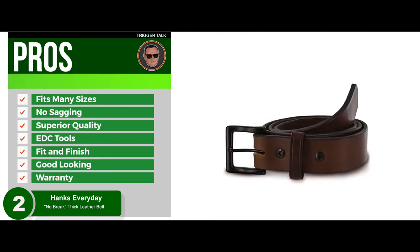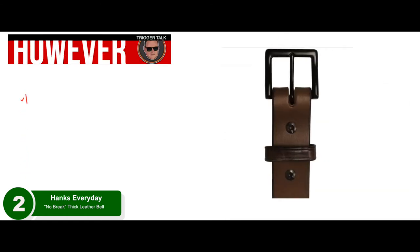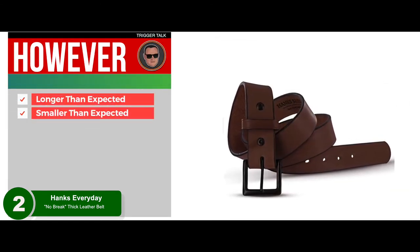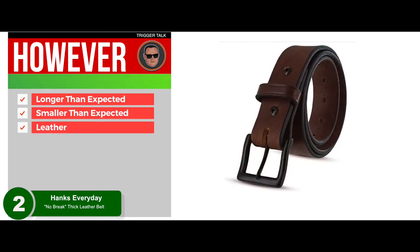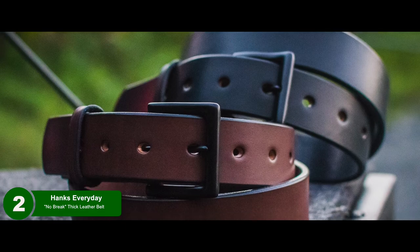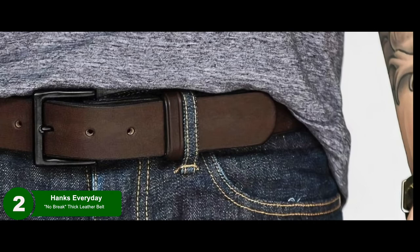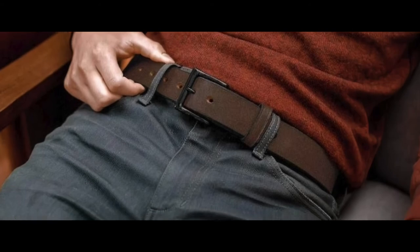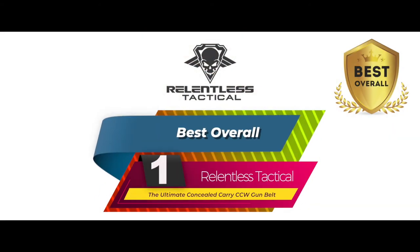Additional pros: top quality fit and finish, exceptionally good looking for a large belt, and the same great 100-year warranty from Hanks. However, it may be a little longer than expected, some say it may be smaller than expected, and it's not the heaviest-duty leather available, though it is sufficient for the vast majority of users. Bottom line: this gun belt is the second runner-up — it is a 13-ounce leather design with a removable buckle fastened with Chicago screws, and it has free exchange and lifetime free replacement warranty.